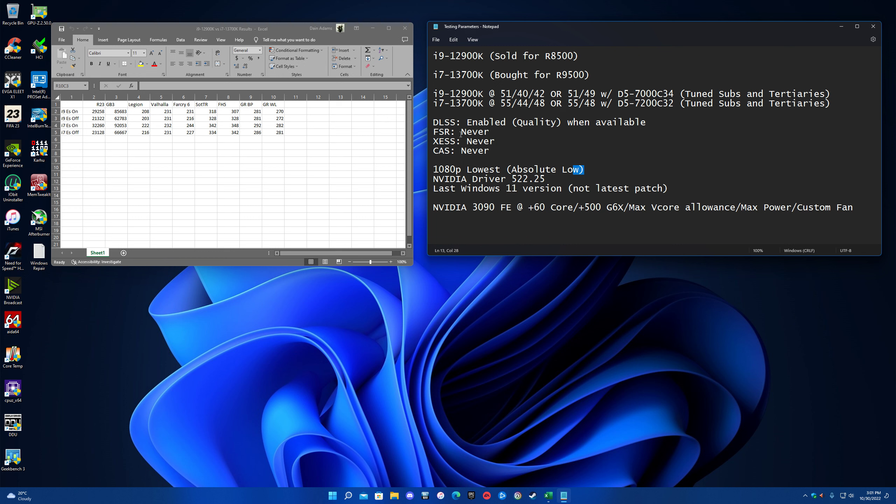In my opinion, if DLSS quality is available, use it - there's no point not using it. In COD games like Warzone, Vanguard, and Modern Warfare 2, they all have DLSS sharpening sliders. You can literally sharpen DLSS up to maximum and it looks far clearer. I honestly don't see a benefit in omitting DLSS from testing. The games that had DLSS were Watch Dogs Legion and Shadow of the Tomb Raider. Valhalla did not - it has FSR which we didn't use. Far Cry, Shadow, Forza, Breakpoint, and Wildlands did not have DLSS.